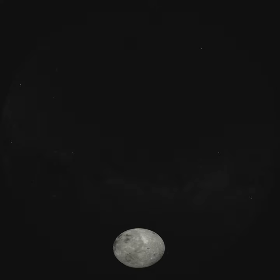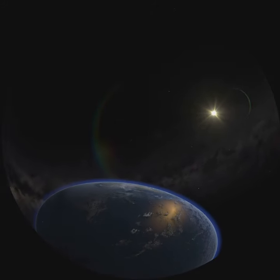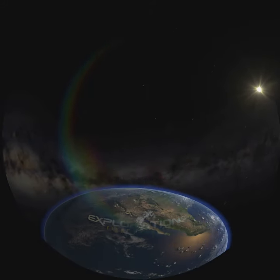On behalf of NASA and Fisk Planetarium at the University of Colorado Boulder, thank you for joining us for this episode of Explorations.